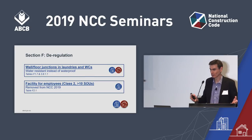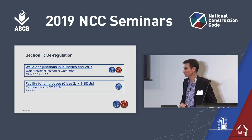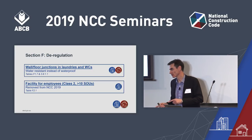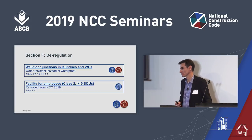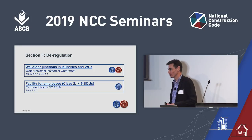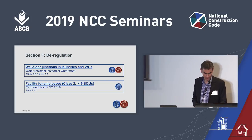Section F has had some deregulation work. Changes in Section F include wall-floor junctions in laundries and WCs: NCC 2016 required these to be waterproof; NCC 2019 only requires water resistant. Also, the requirement for a facility for employees when you have a Class 2 building with 10 or more SOLOC units — what I'd call the janitor's facility — that requirement has been removed for NCC 2019. You no longer have to provide a separate facility for employees where you have 10 or more SOLOC units.